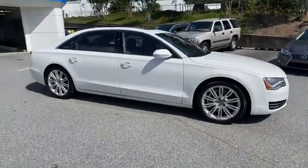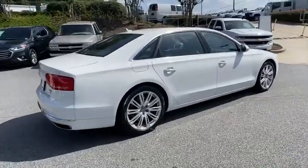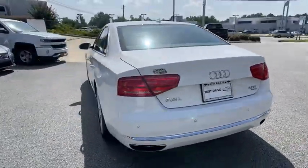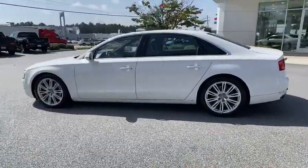We are pleased to show you the 2013 Audi A8. Its supremacy is unchallenged. It is the manifestation of power coupled with luxury that makes the A8 priceless. This vehicle has less than 100,000 miles.